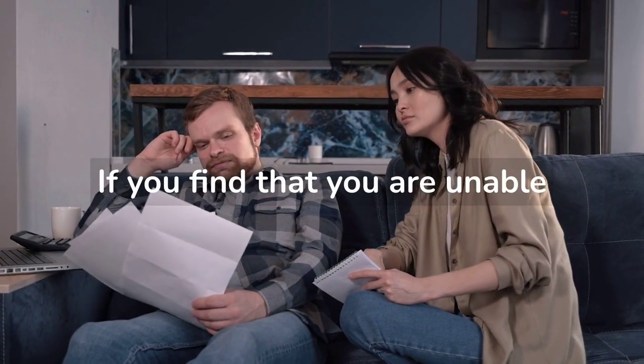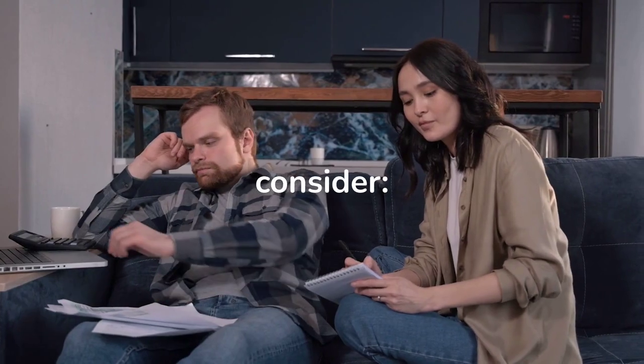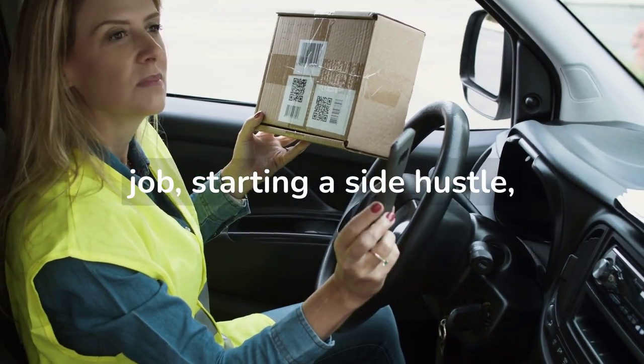If you find that you are unable to save enough money by following the steps outlined above, there are a few other options you can consider. Increase your income — look for ways to increase your income, such as getting a higher paying job, starting a side hustle, or freelancing.